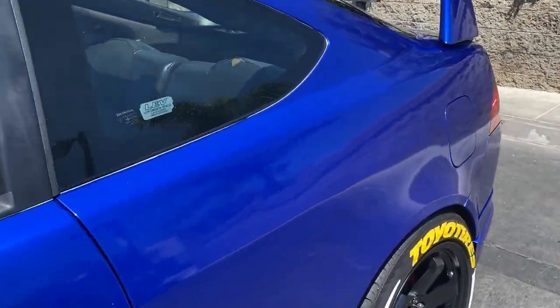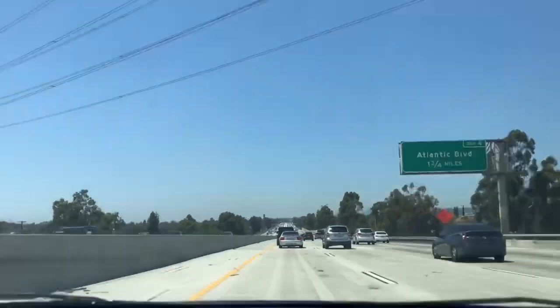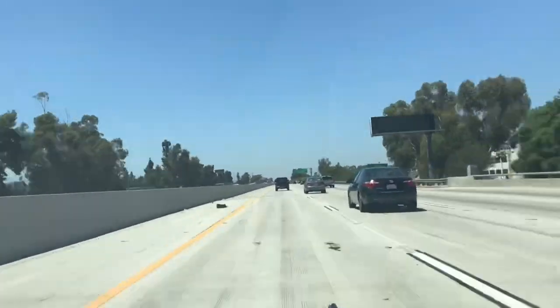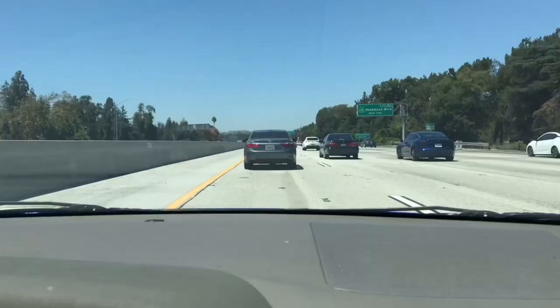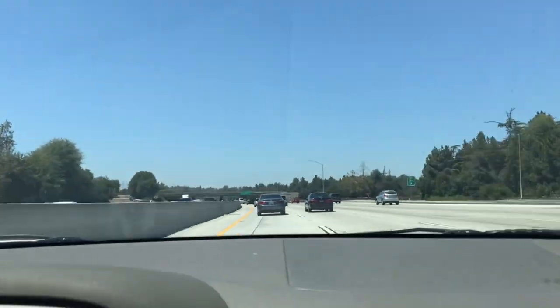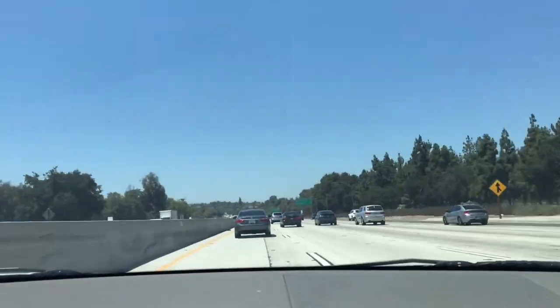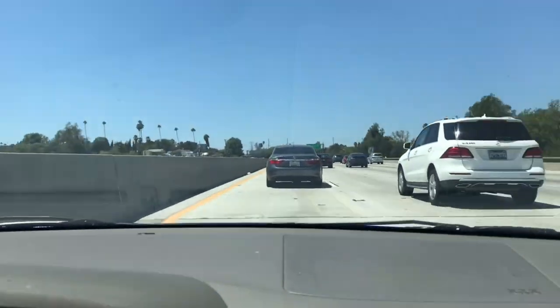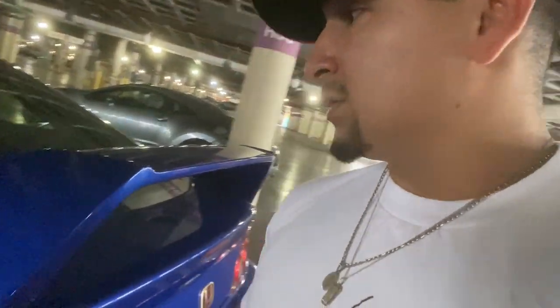Nice and clean, now we're ready to go. I made it to the convention center and I'm about to head in. Good thing there's parking inside because I just washed the car and obviously this is wrapped, so I don't want it to get too hot. So we're gonna head in right now and see what's up.